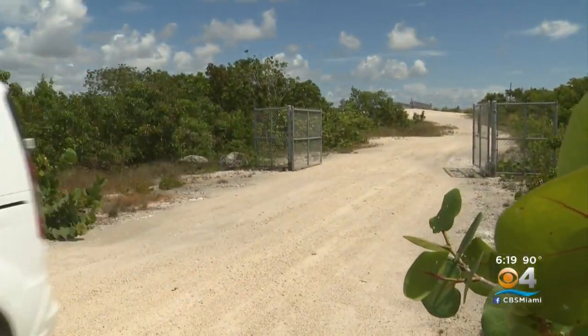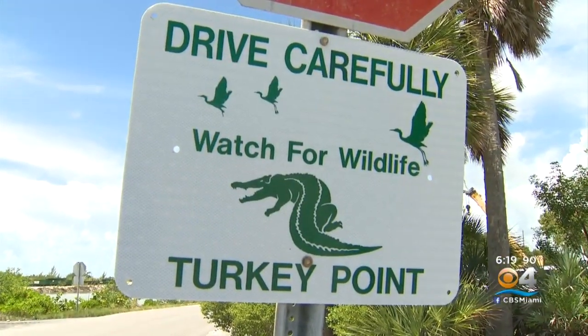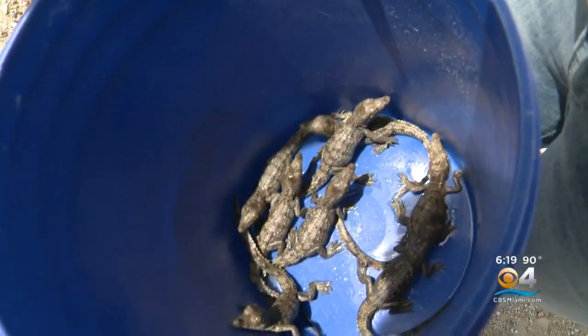We have 6,000 acres and 168 linear miles of cooling canals. Sometimes it's like finding a needle in a haystack. We're going home now — the best part of the job — releasing them back into the wild.